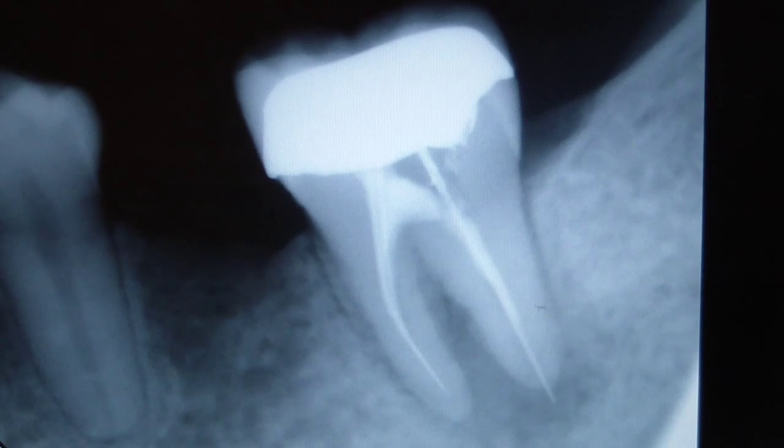Hey folks at shellthingsentry.com. In front of you you see a periapical radiograph of tooth number 18, or FDI tooth number 37. The chief complaint involves a 22-year-old male who presented three weeks ago for evaluation for a referral of tooth number 18.